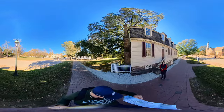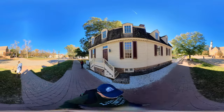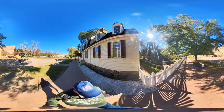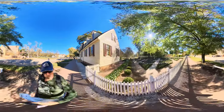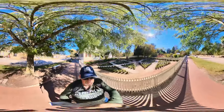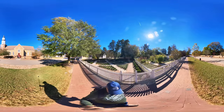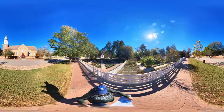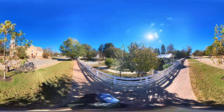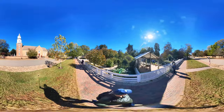The church on the right is Bruton Parish Church. I'll put the sign up so you can see it. Can you see the headstones over there? I have to assume those are original graves — I don't know if the headstones have been replaced.